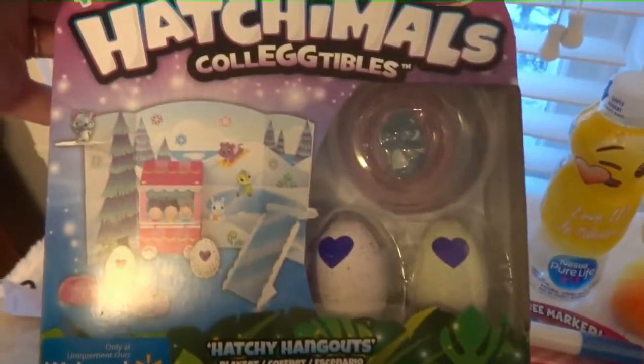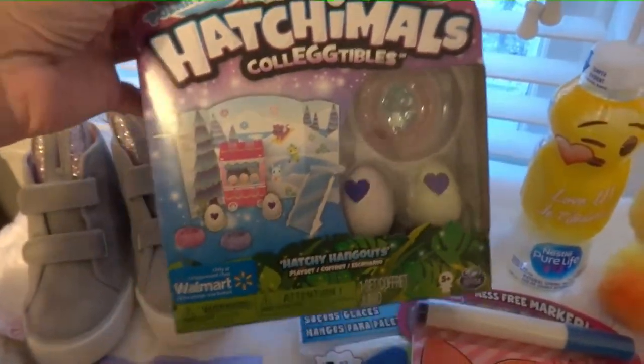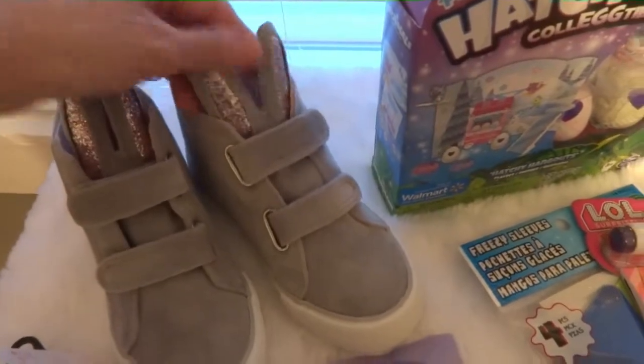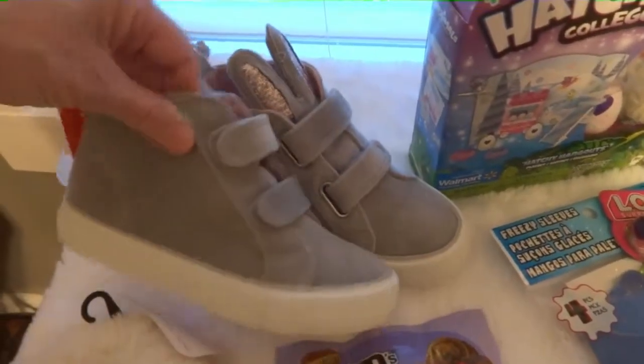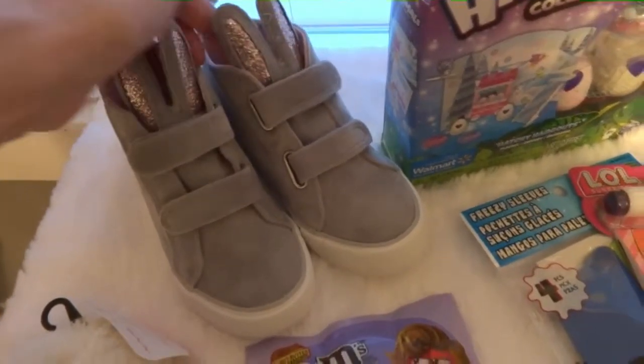A little pack of Hatchimals — I thought they were nice because they're like little eggs, and she enjoys those. And then these little shoes I thought were cute. They have little rabbit ears, a gray suede look, and little sparkles. I think she'll like them.